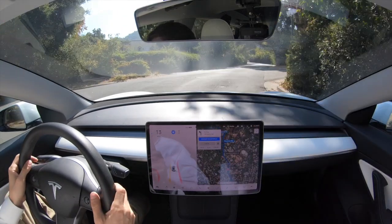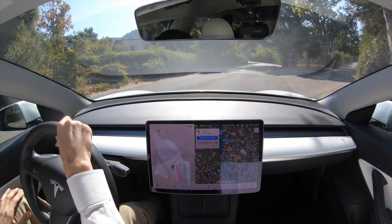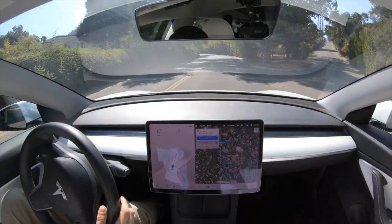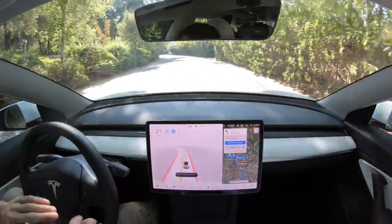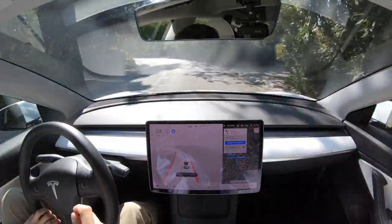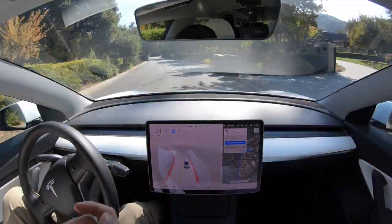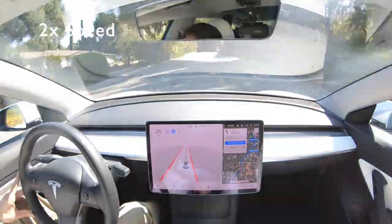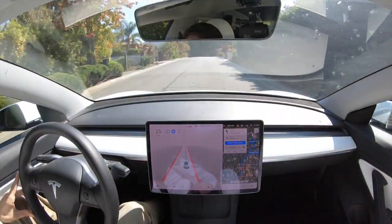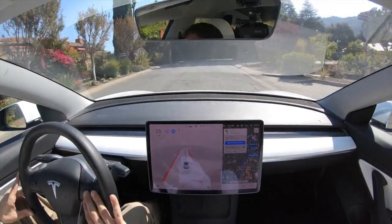There's a stop sign — I'm going to take over. Oh wait, never mind — that's interesting, that was my error. It's a single stop sign over there, which was very weird because I thought it was going to be a four-way. See, even humans make errors sometimes. I thought there was a stop sign behind the shrubbery but it turned out to be a street sign, not a stop sign.